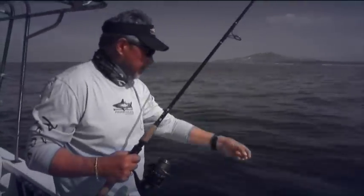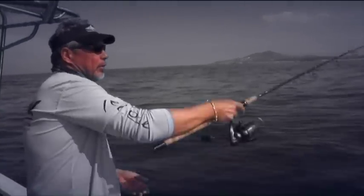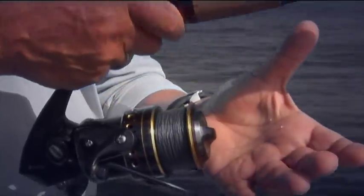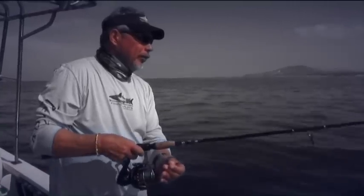Pretty simple rig — just a white bait, a little bit of a weight, and just an easy cast just behind the boat. Those fish are all around us right now. They're getting a little bit of pressure because a couple other boats have moved in, but that's what happens when they see rods being bent.